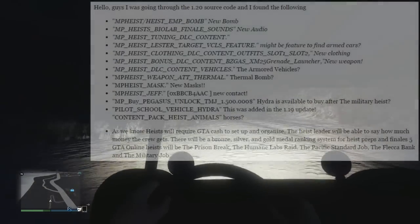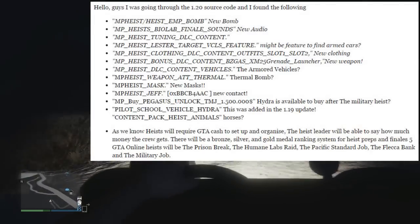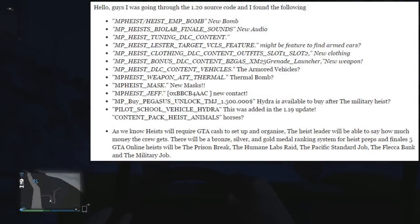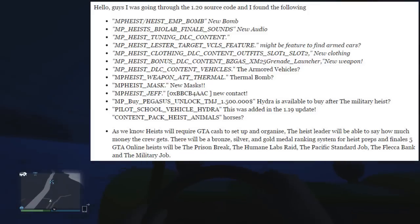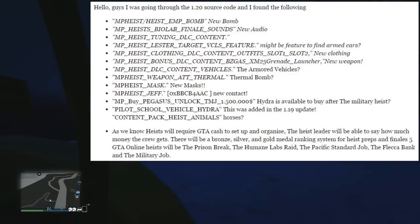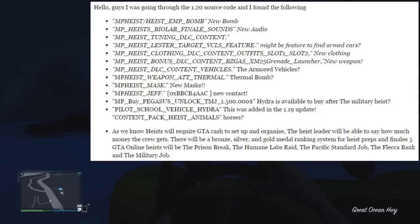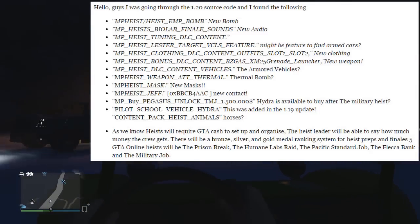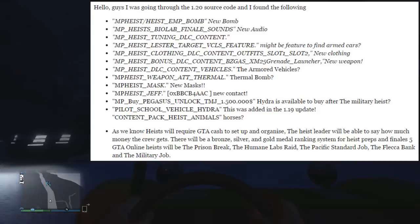So he wrote: 'Hello guys, I was going through the 1.2 source code and I found the following.' Now, by the way guys, this is obviously leaked code, and with anything that's being leaked or not officially confirmed, we can't say it's 100% true. But we do know from previous videos that a lot of leaked information has turned up to be true, so just take it with a pinch of salt.